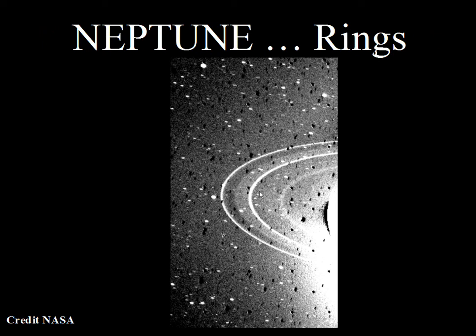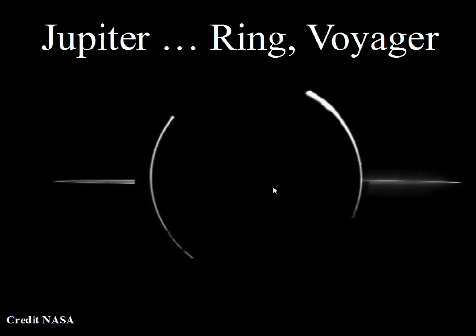Neptune has also been photographed by spacecraft showing its rings — less extensive than Saturn's. Saturn has the strongest ring system with the most particles. Uranus has rings, Neptune has fewer rings and even ring arcs. Jupiter also has rings — not an extensive system, but the Voyager spacecraft, with the Sun on the far side of Jupiter while Voyager was in Jupiter's shadow, was able to photograph ring material orbiting Jupiter.